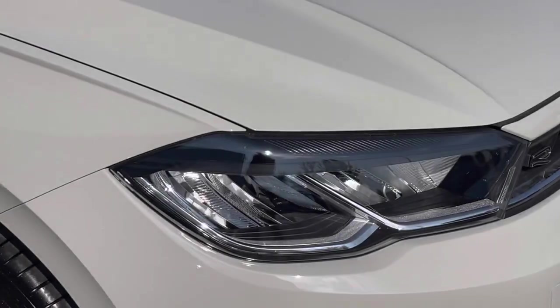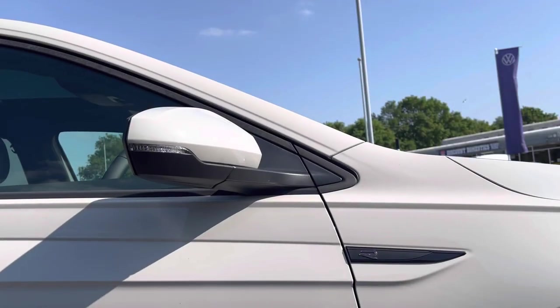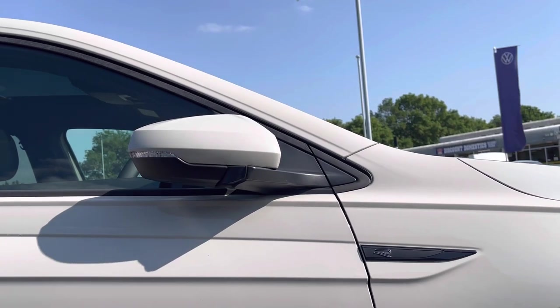LED headlights are fitted as standard, and we also have electric folding exterior mirrors providing additional safety for your vehicle.